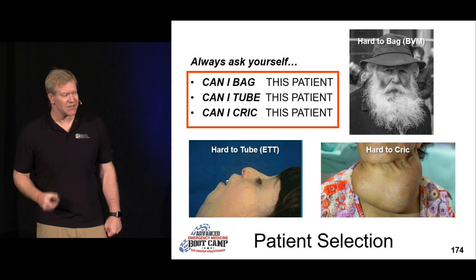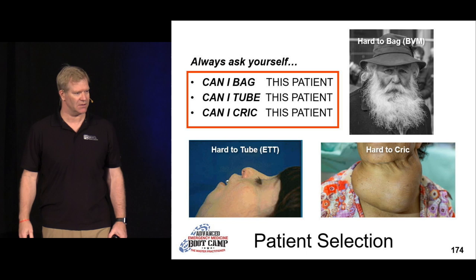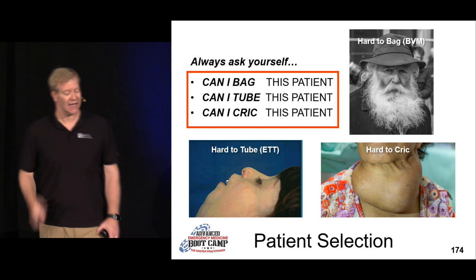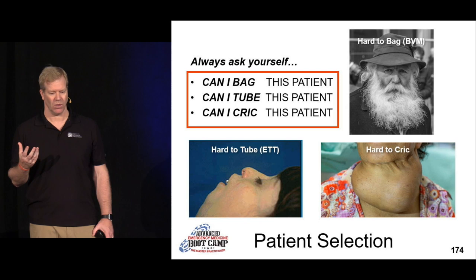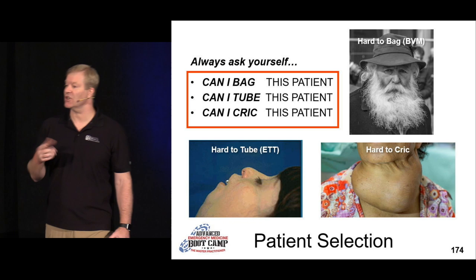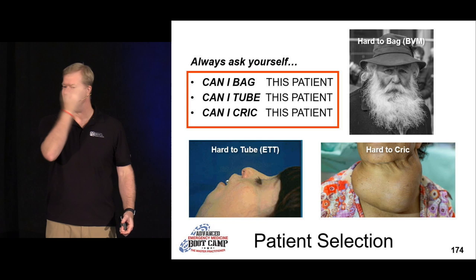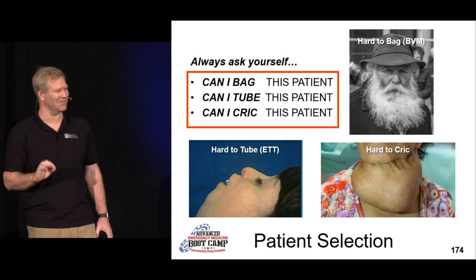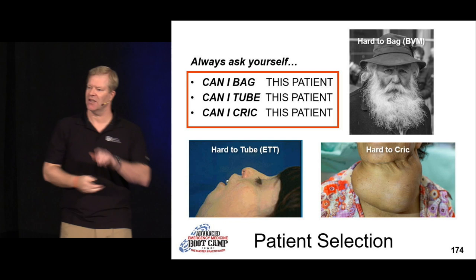Before you go into a procedural sedation, Plan A is what happens if I lose the airway — that's Plan A. Can I bag this patient? Look at the gentleman with the heavy beard — are you going to get a good seal on that? That's quite difficult. A MacGyver tip from a nurse: put a Tegaderm over the beard, puncture a hole in it, place it over the beard, and then you can get a mask seal without having to shave them if you've got a critical situation.